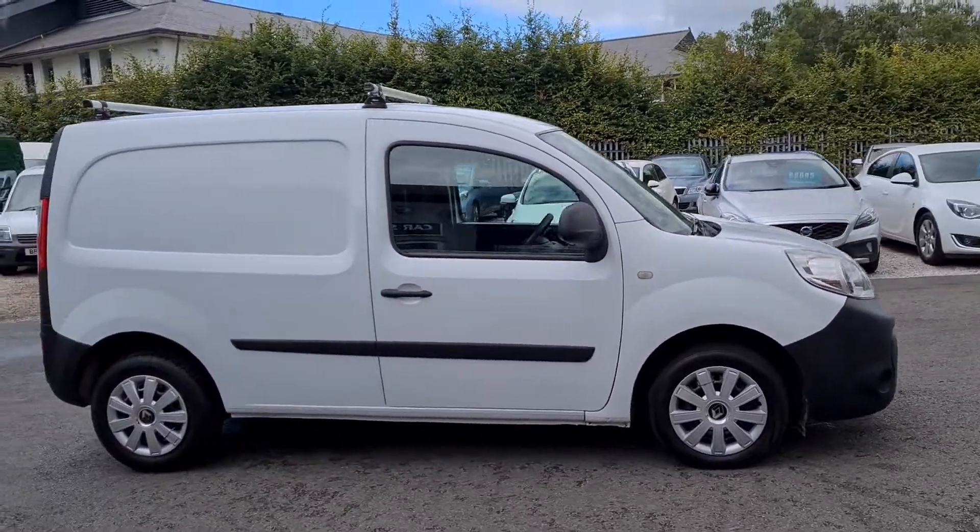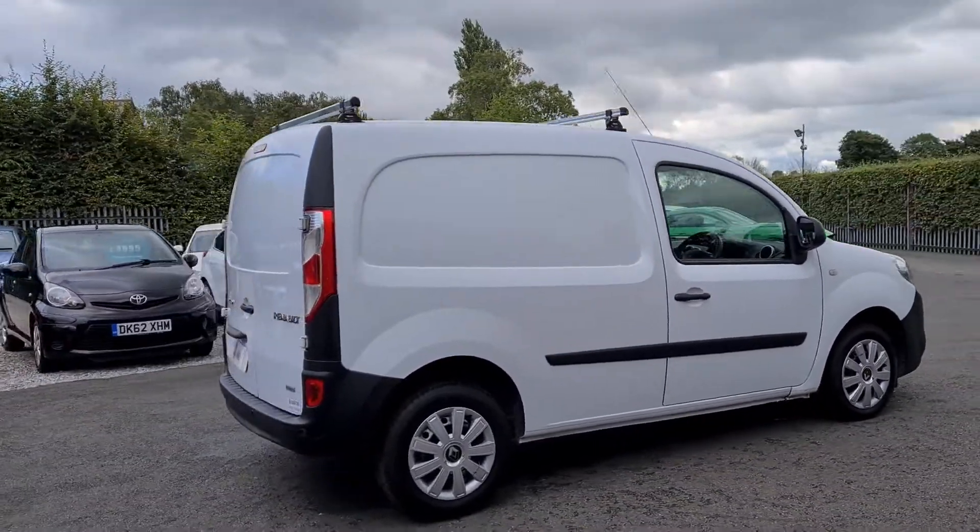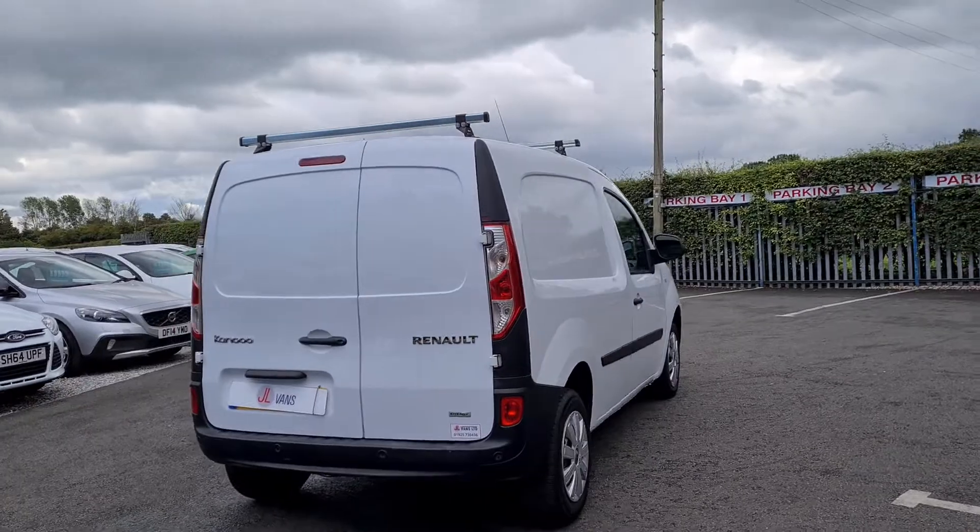Hello and welcome to Yale Vans. I'm going to give you a very quick walk-round. 65 registration Renault Kangoo in a nice clean condition.